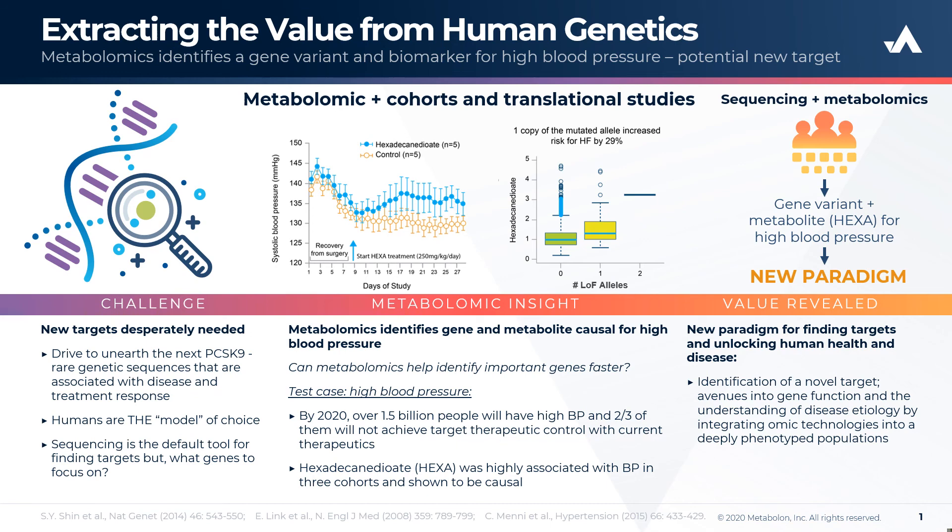Collectively, this approach reveals the power of metabolomics to functionally map genes of unknown function with associated variants of unknown significance to elucidate the role of a particular gene, in this case SLCO1B1, in mediating adverse cardiovascular outcomes.